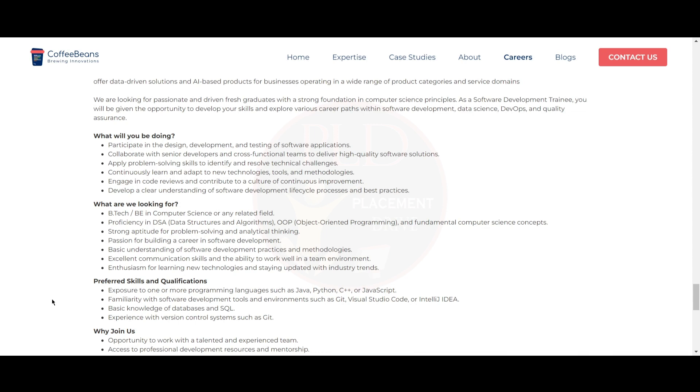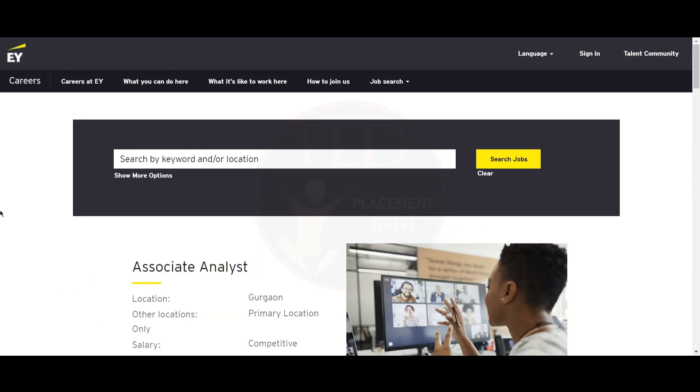You should have exposure to one or more programming languages such as Java, Python, C++, or JavaScript. You should be familiar with software development tools and environments such as Git, Visual Studio Code, or IntelliJ IDEA. You should have basic knowledge of databases and SQL, and experience with version control systems such as Git.